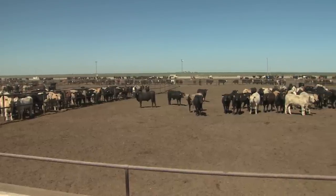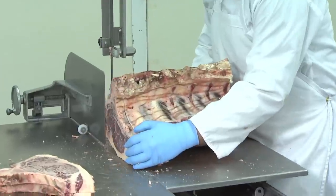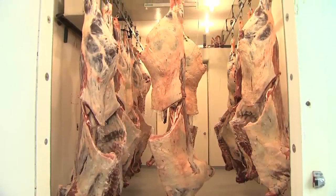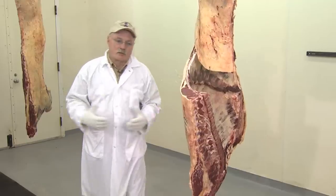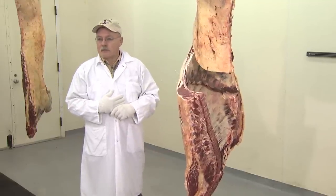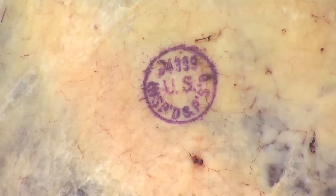In a modern beef processing plant, they'll harvest about 5500 cattle a day and the animals enter the plant and they're humanely stunned. Before an animal can get to that point, it has to pass inspection. The inspector certifies the animal, checks various tissues and the cleanliness of the operation, and certifies that the animal is safe to eat. When that's done, he places his stamp on there — that stamp identifies that it's passed inspection.